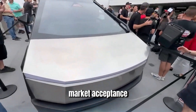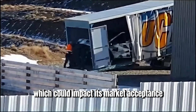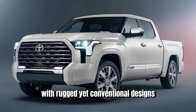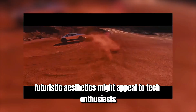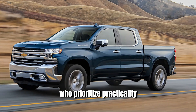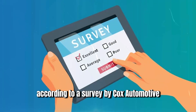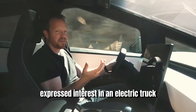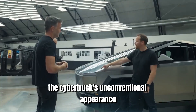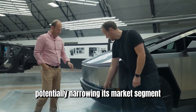The Cybertruck's radical design is a departure from traditional pickup trucks, which could impact its market acceptance. Pickup truck buyers have historically favored models with rugged yet conventional designs. The Cybertruck's futuristic aesthetics might appeal to tech enthusiasts and early adopters, but could alienate traditional truck buyers who prioritize practicality and reliability. According to a survey by Cox Automotive, while 29% of truck buyers expressed interest in an electric truck, many indicated a preference for familiar design cues, potentially narrowing the Cybertruck's market segment.